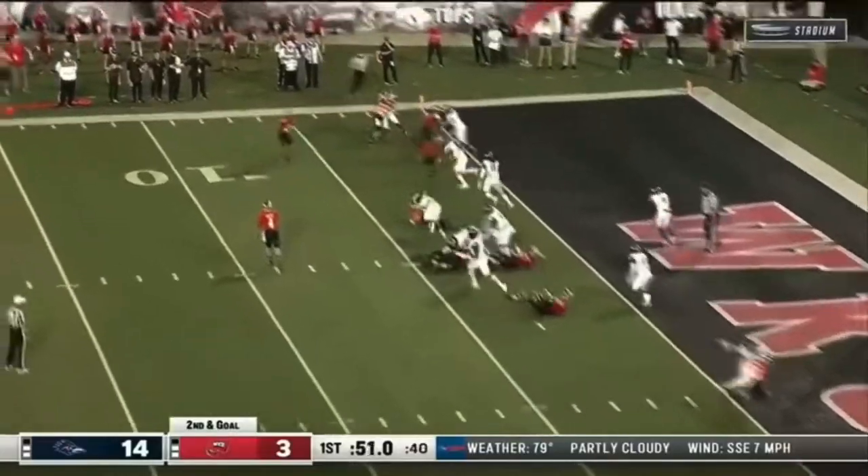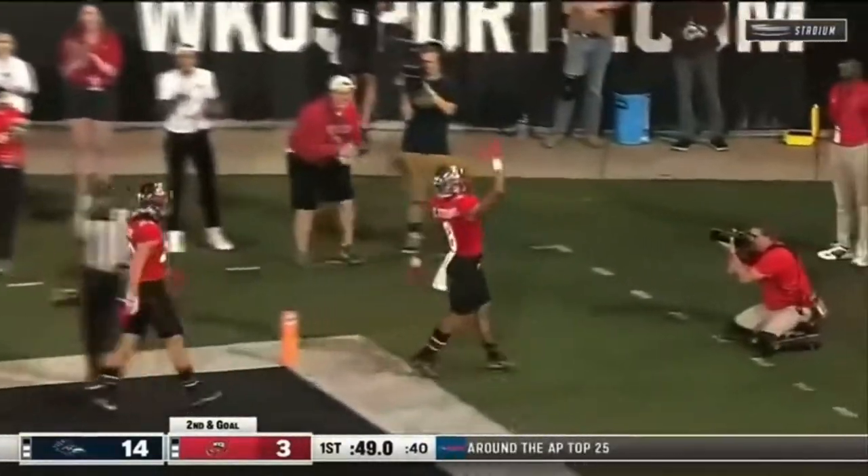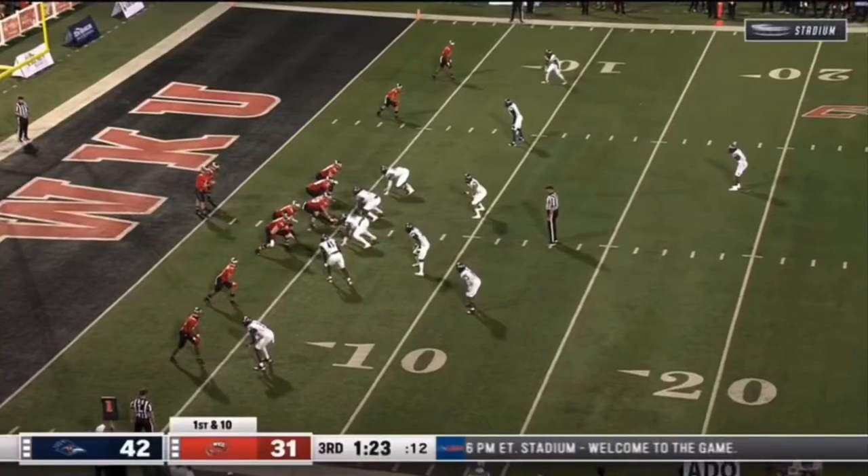Quartet of wide receivers on second and goal. It's Gareth Stearns into the end zone on a well-executed wide receiver screen. Stearns with his sixth — takes the heck out of the game.